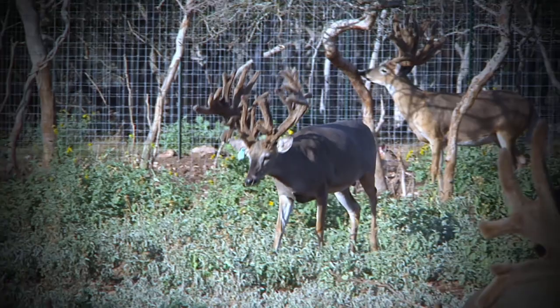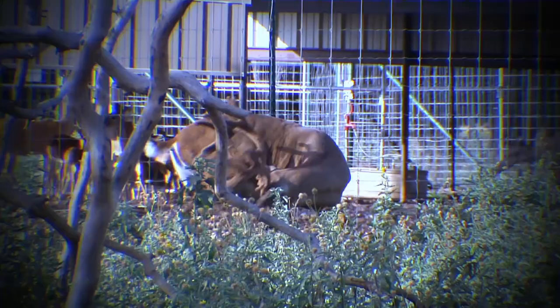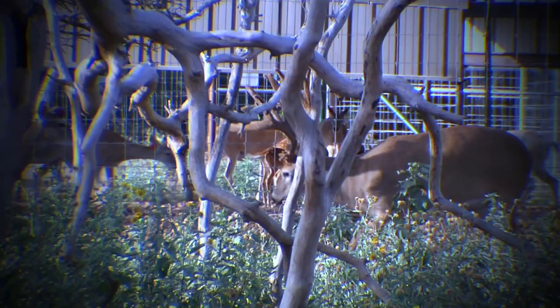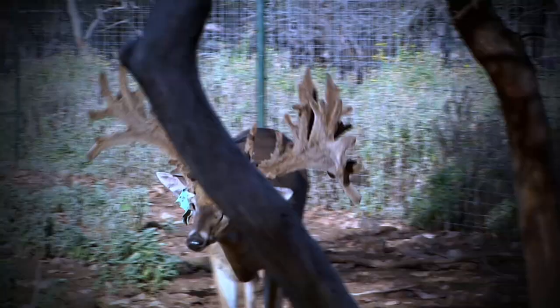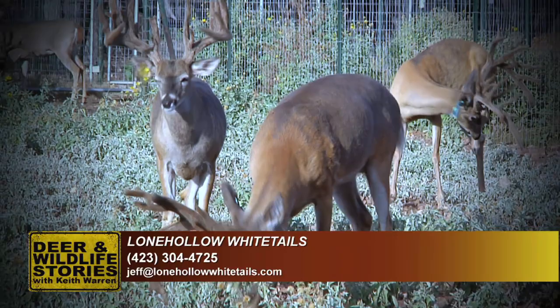Someone may be thinking, why don't you release them in the summertime? The answer is that in the summertime, their antlers are engorged with blood — if they get an antler infection, they're going to die. So we want to wait until the antlers become hard-antlered before releasing them. If you're interested in deer to stock and improve the genetics on your property, you need to contact Lone Hollow well before the middle of September so they can set it up, negotiate a deal, and get deer delivered before the deadline.